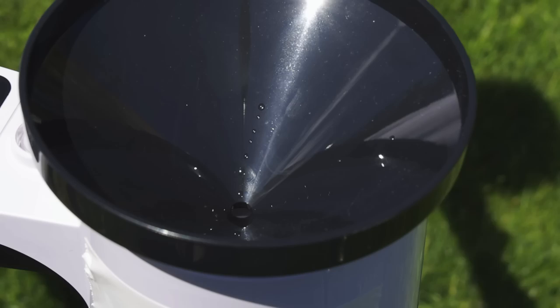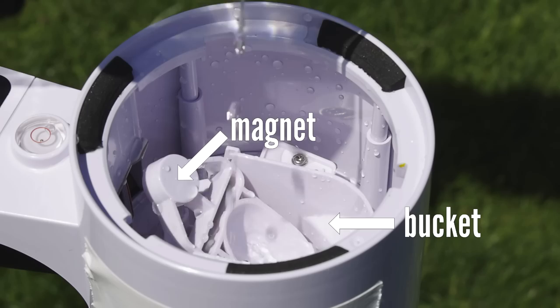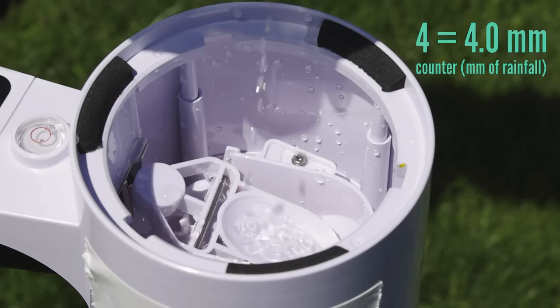Modern automated stations switch out the cylinder for a seesaw, upon which is mounted a miniature bucket and magnetic counterweight. Rain fills the bucket, the seesaw tips, and a magnetic reed switch increments the counter.